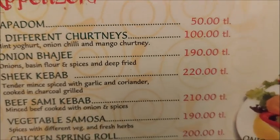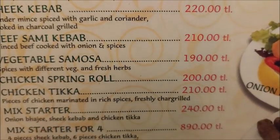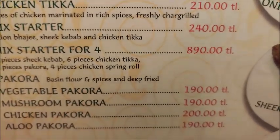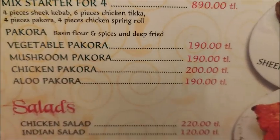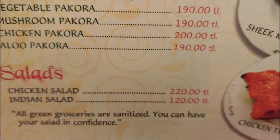Starters include: poppadams, onion bhajis, seekh kebabs, samosas, spring roll, chicken tikka, mix starters, mix starters for four, various pakoras, and salads.